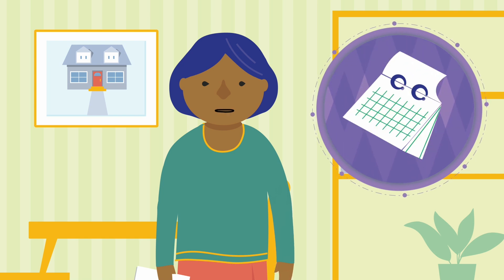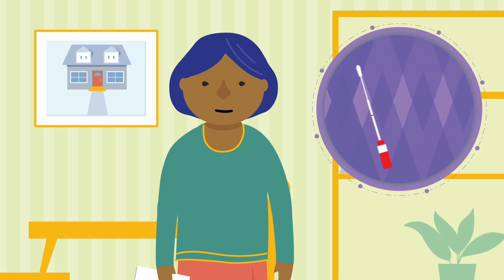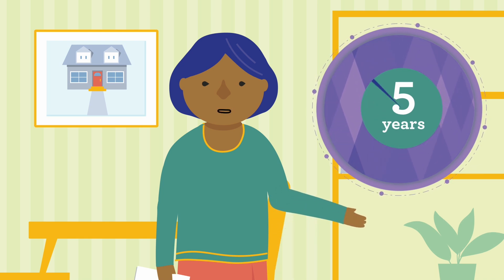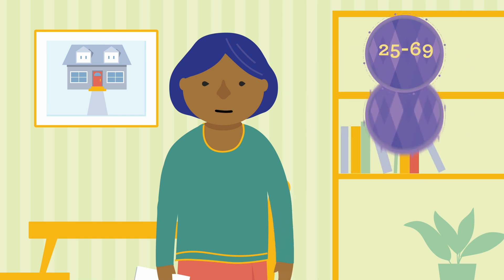The screening kit tests for high-risk HPV types and is very accurate. Because it is so accurate, if my test shows I do not have HPV, I can wait five years for my next screen. Screening for HPV every five years is as safe as having a pap test every three years.